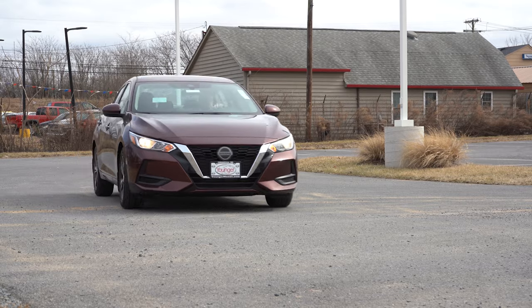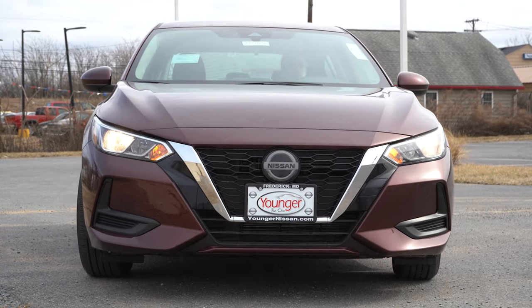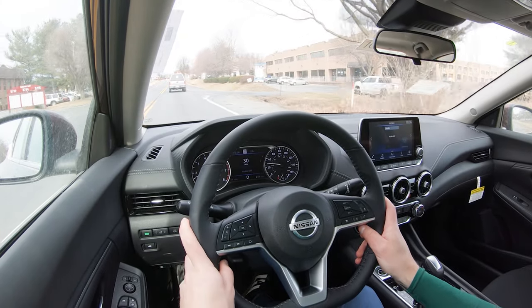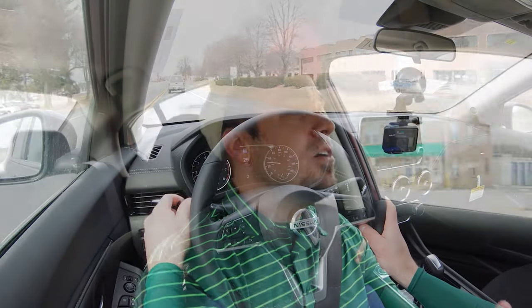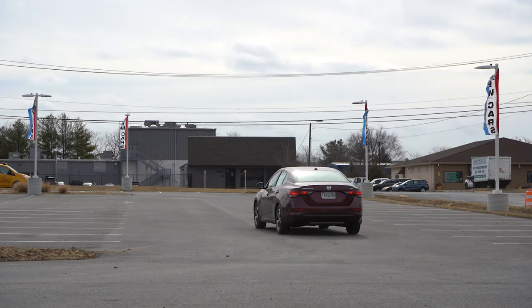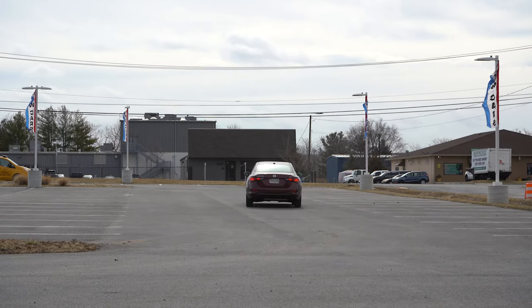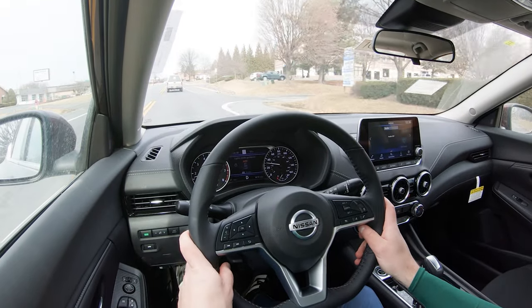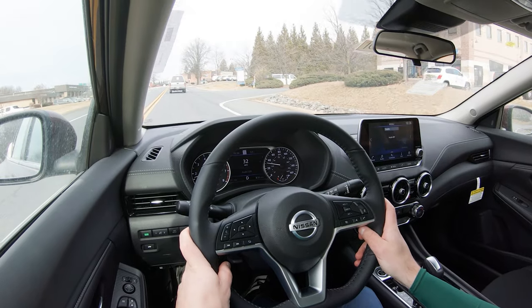Touching on suspension and handling: up front you get an independent strut-type front suspension; in the back, independent multi-link rear suspension; with front and rear stabilizer bars. Ride quality has been perfectly fine so far today. As far as steering feel goes, it's one of the best — every single time I review a Sentra, having reviewed all the other compact cars in its class, I would easily say the Sentra has the best weighted steering feel. It definitely leans toward the heavier side, which gives the driver that feeling of being in a sports car.